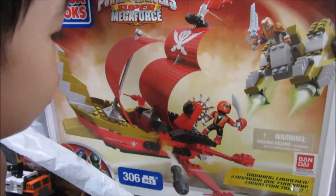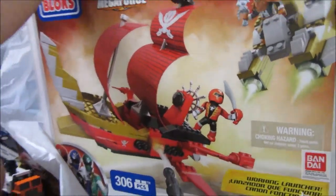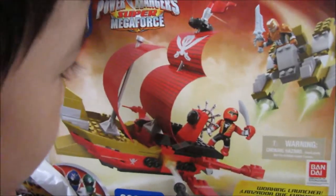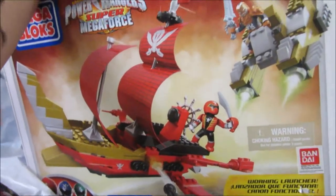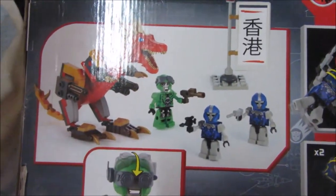That's the Power Rangers Super Mega Force ship — it's a ship, it's from Megablocks. It comes with all these pieces.